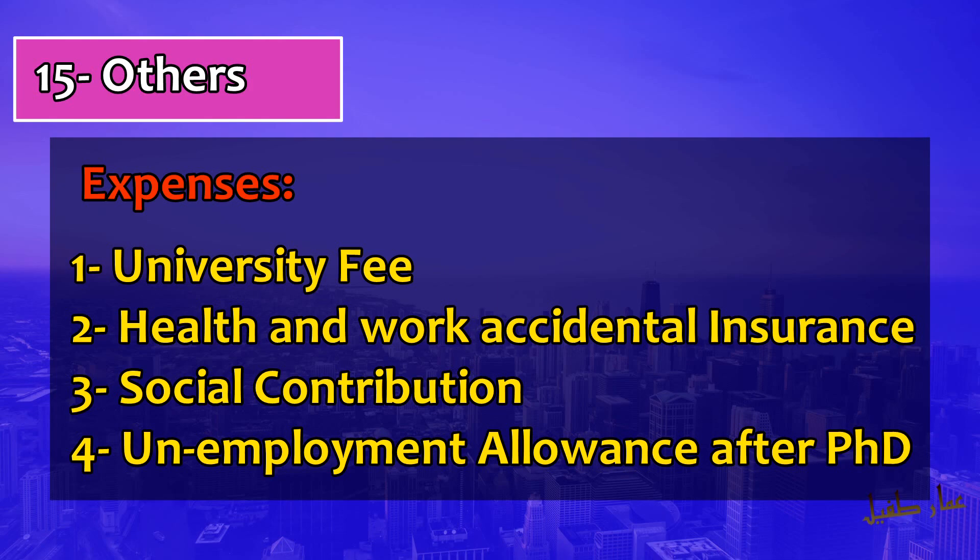Some other important things to note: Marie Curie PhD scholarship is a fully funded PhD scholarship. As soon as you sign your contract — whether with an industry or a research center depending on your project type — from that date until the last date of your contract, all expenses are covered. This includes university enrollment fees, tuition fees — even for UK-based projects where fees are very high — as well as any courses you attend, work-related activities, and any purchases.